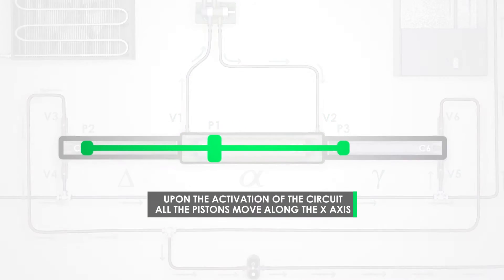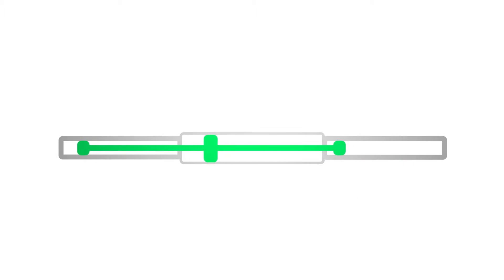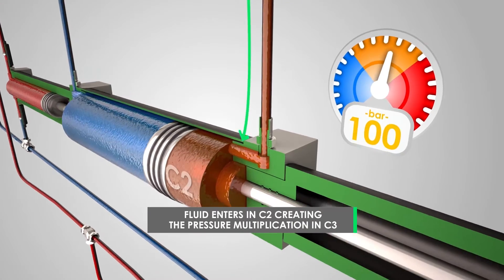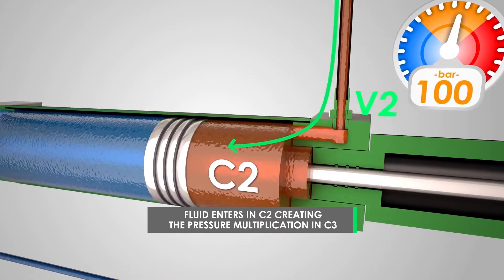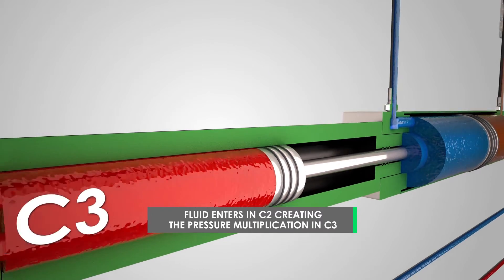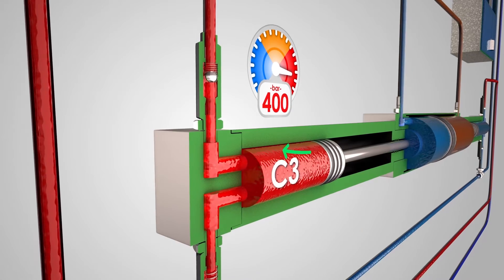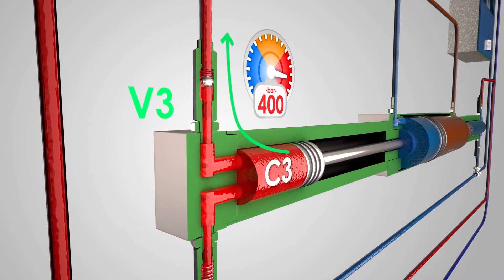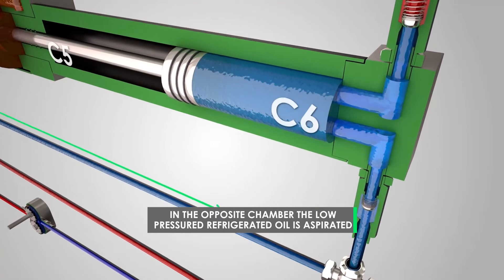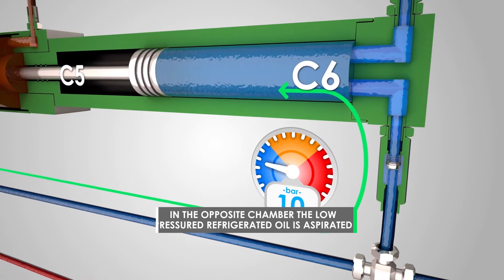By the circuit tripping, all the pistons move in the same direction along the x-axis. The fluid at a constant pressure of 100 bars enters C2 through V2, generating the pressure multiplication in C3 that instantly reaches 400 bars, pushing the pressurized fluid through the one-way valve V3 to the end user. At the same time, in the opposite chamber C6, the low-pressure refrigerated oil is sucked through the one-way valve V5.